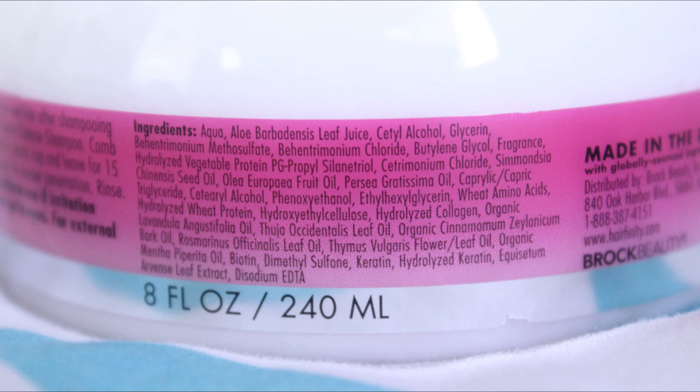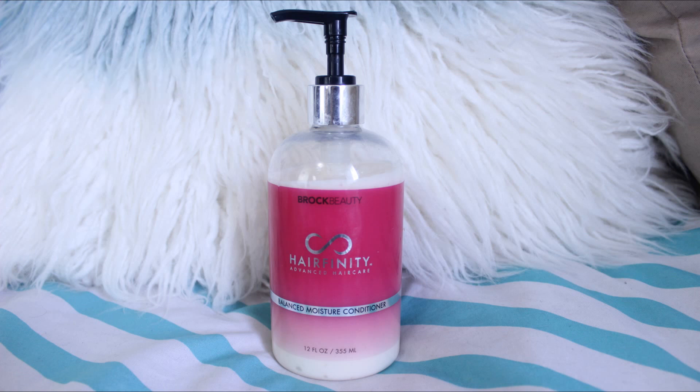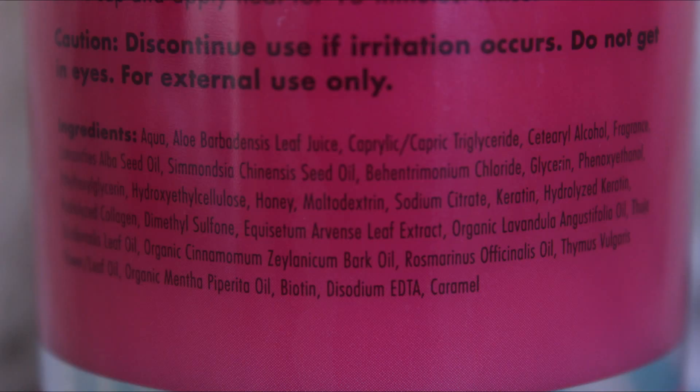Next is the conditioner. This conditioner is the same thing as the deep conditioner — it gave me just the right amount of moisture and strength. I'm definitely going to continue to use this conditioner as well. This contains aloe vera juice, glycerin, honey, keratin, hydrolyzed keratin, hydrolyzed collagen, and biotin.